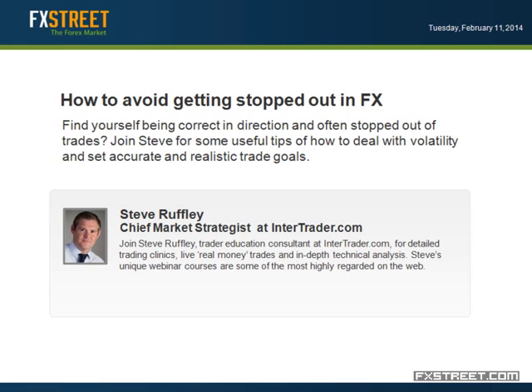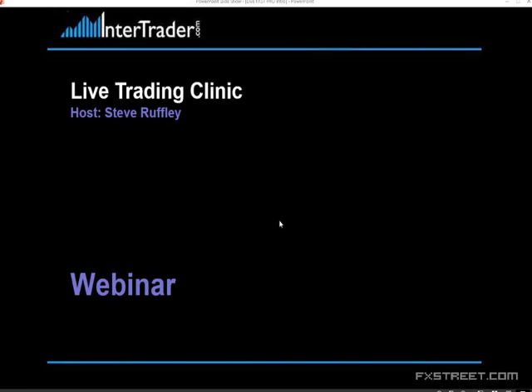Good afternoon, my name is Steve Ruffley. Welcome to another live trading clinic. We'll just go through the usual risk warning before we get started. Today's webinar is going to be all about how to stop or avoid getting stopped out in the FX market — markets in general — a few tips and techniques I've picked up along the way. Markets are a little bit choppy today before Yellen speaks, so plenty to go through.